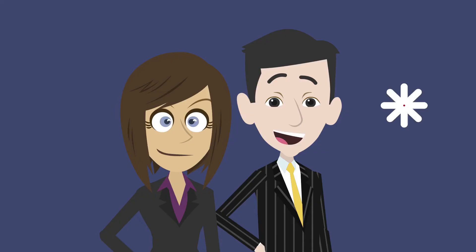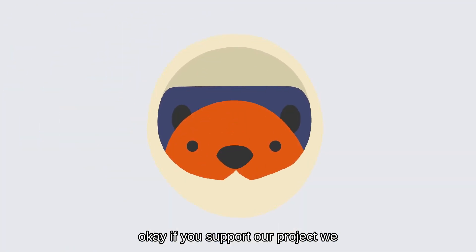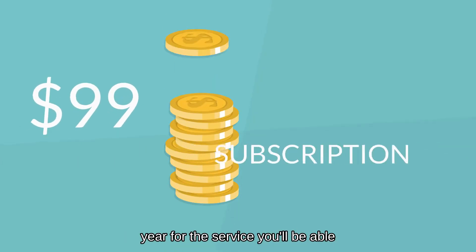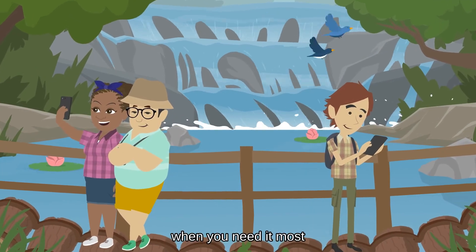If you support our project, we aim to put a Space Beaver in your pocket within a year. With a subscription at just $99 a year for the service, you'll be able to explore the world while staying connected when you need it most.